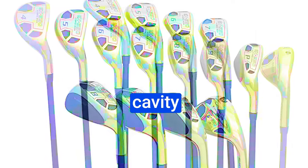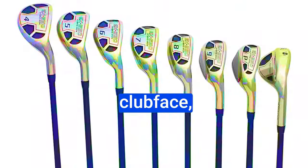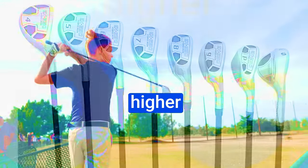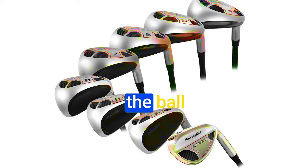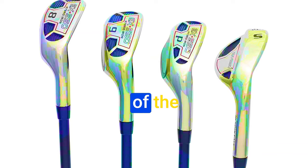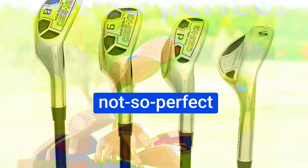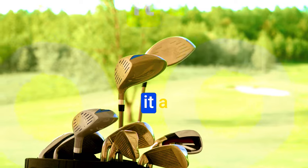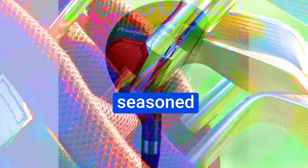The deep undercut cavity design redistributes weight to the perimeter of the clubface, providing a higher launch and increased clubhead speed. What really makes this design special is the added forgiveness it offers. That off-center hit that sends the ball astray? Fear not — the deep cavity back design of the X550 helps you maintain accuracy even on those not-so-perfect shots. This feature makes it a perfect fit for golfers of all skill levels, from beginners to seasoned players.